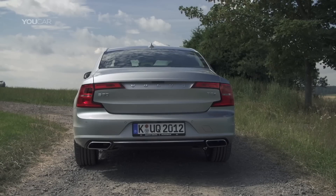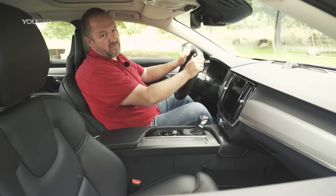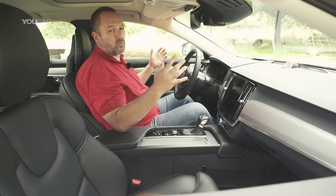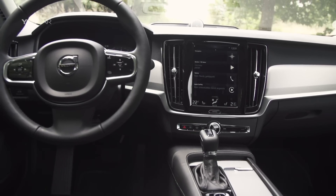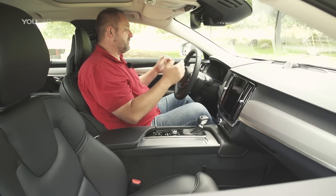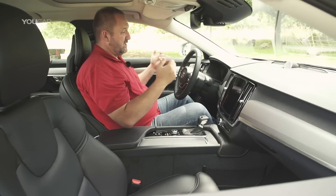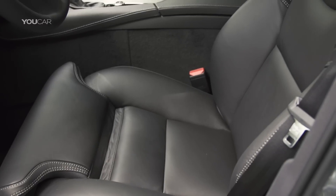There must be loads of space in the interior. In the interior of the new S90 you find a very nice mix of materials and good craftsmanship. What I really like is this center display — it's a touch screen and from here I can configure and control nearly the whole car. On top of this I have a 12.3 inch full digital cockpit that supports me while using the sat-nav, for instance. The seats are comfortable and very supportive.